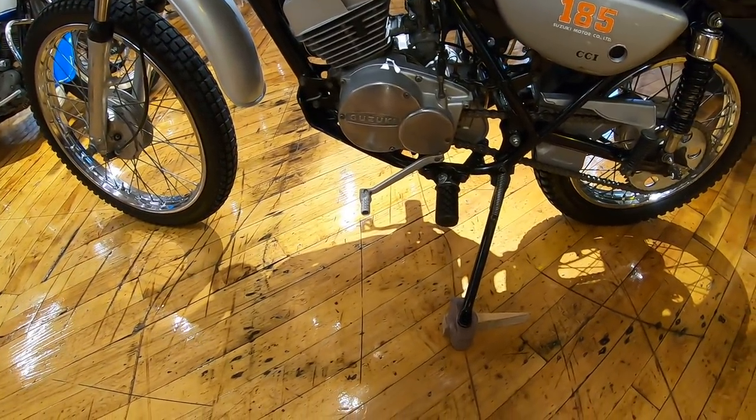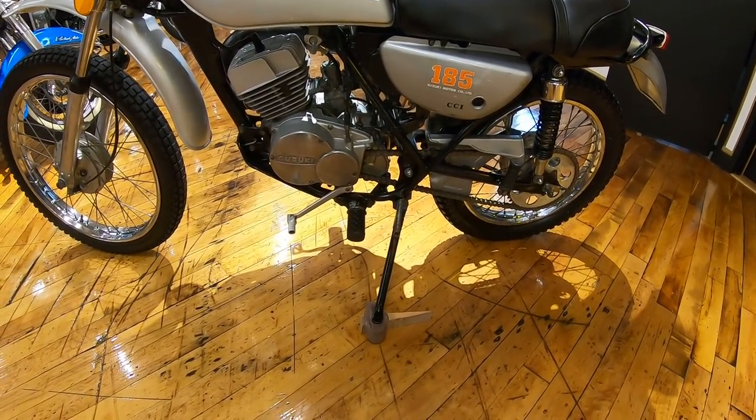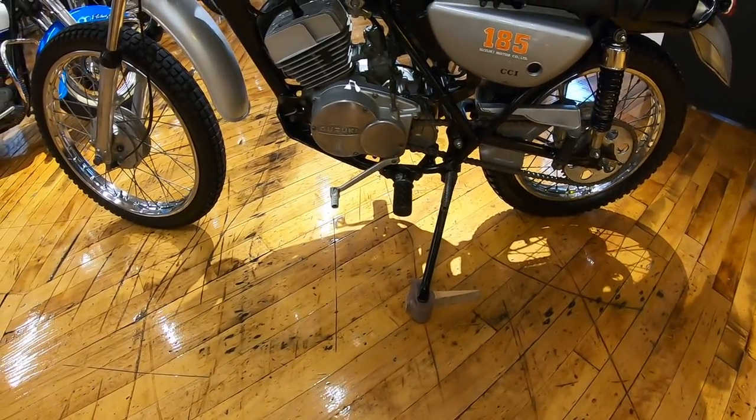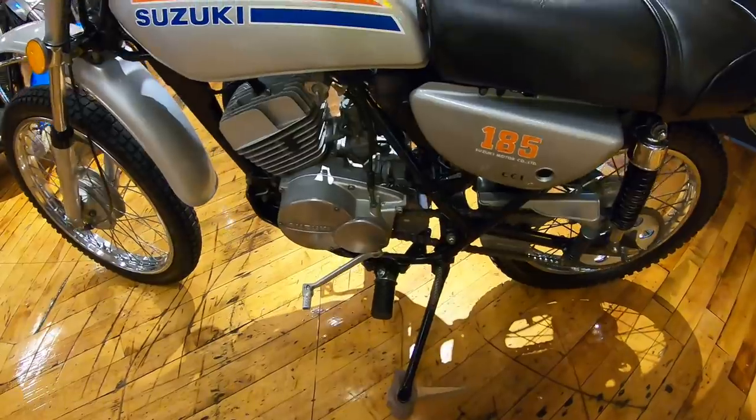We can get these shipped really affordably - message us your zip code for a quote if you're interested in the bike, or give me a call and we can talk about it. Without further ado, let me fire it up and give you guys a little demo ride just around the museum. It's been pouring rain outside today.